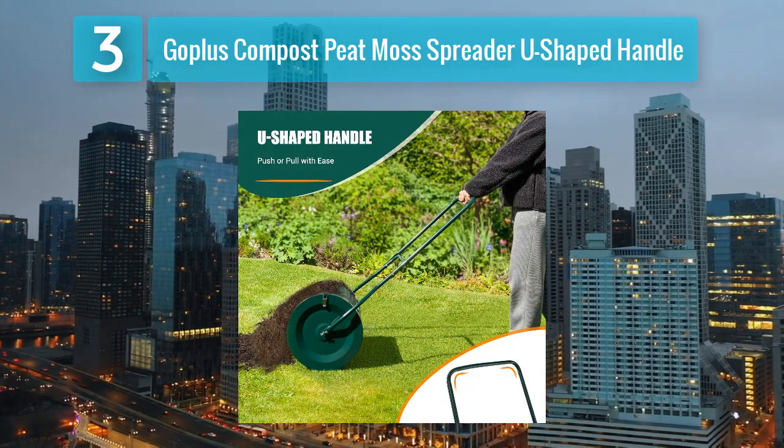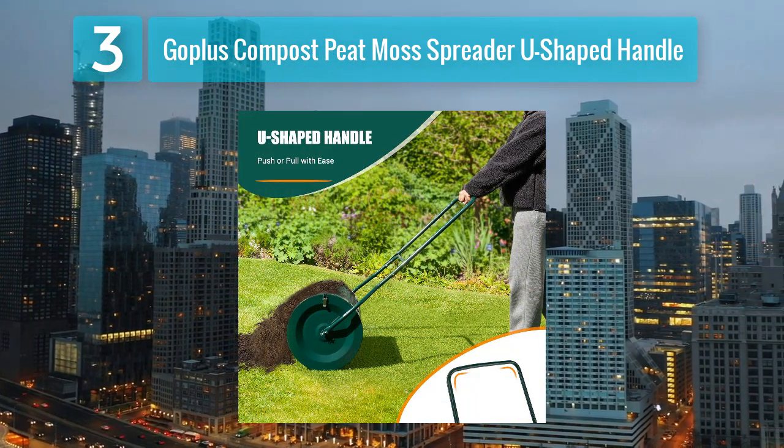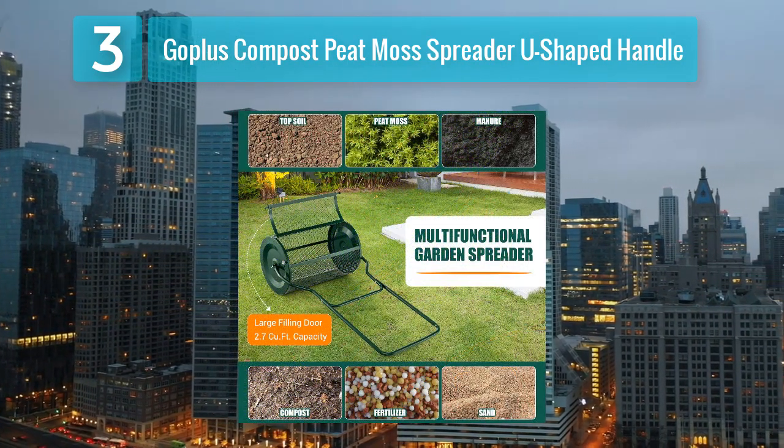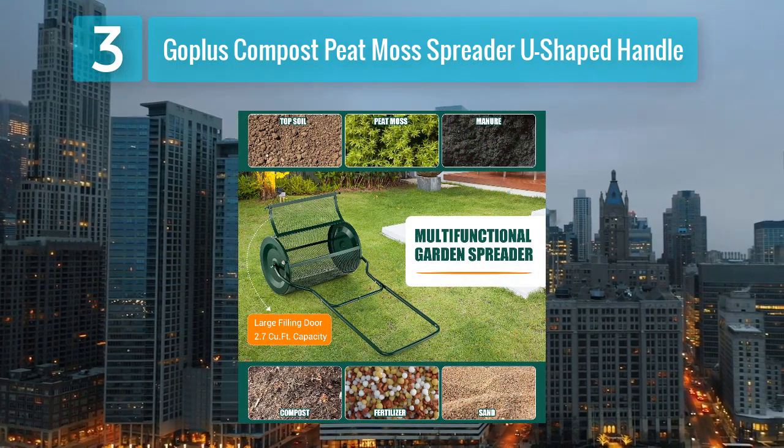The U-shaped handle also adds to the stability of the spreader, contributing to consistent results. With adjustable settings, users can customize the spreading rate according to their specific requirements, making the Goplus spreader a versatile choice for a variety of applications.